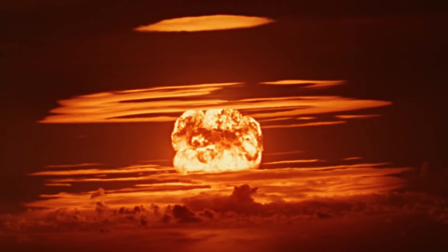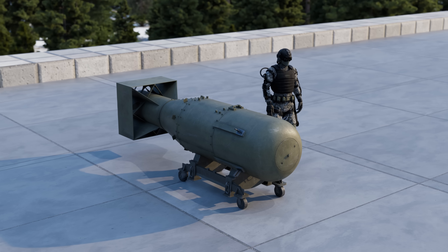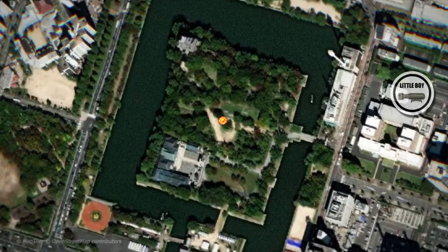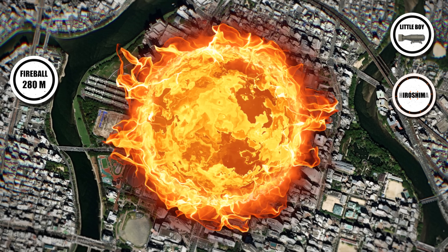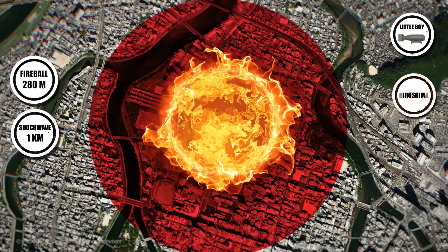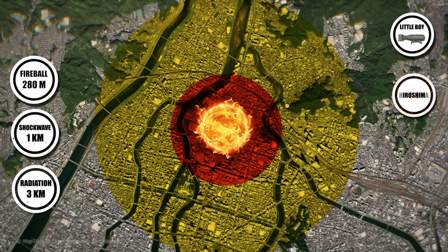On August 6, 1945, the uranium gun-type bomb known as Little Boy detonated about 600 meters above Hiroshima. Weighing 4,400 kilograms, stretching 3 meters long and 71 centimeters in diameter, it unleashed a 15 kiloton explosion. The fireball grew to over 280 meters wide in milliseconds, reaching temperatures hotter than the sun's surface — over 5 million degrees Celsius — vaporizing everything beneath it. The resulting shock wave produced overpressures above 20 psi within a 1 kilometer radius, crushing reinforced concrete buildings.